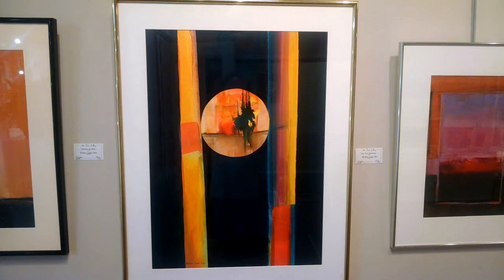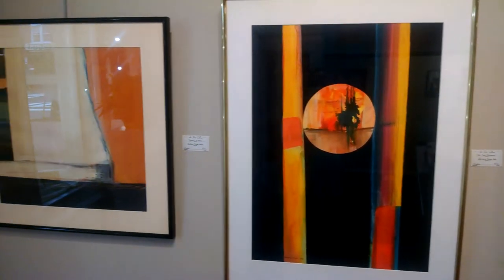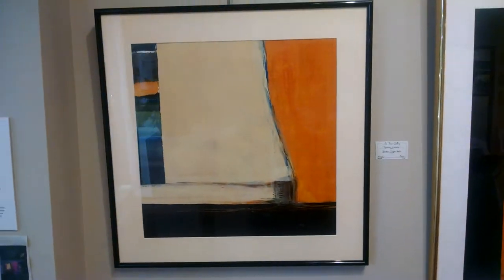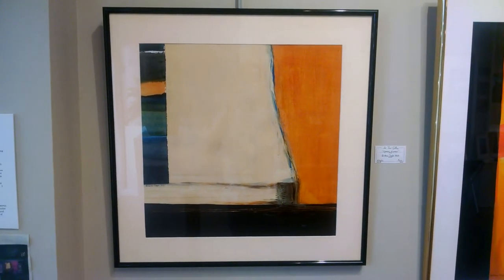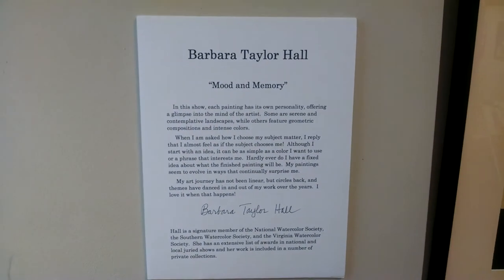This is Chris O'Kelly with Art First Gallery at 824 Caroline Street in downtown Fredericksburg. This month, June 2018, we are featuring Barbara Taylor Hall and her show titled Mood and Memory.